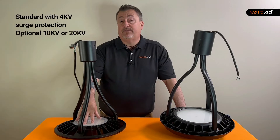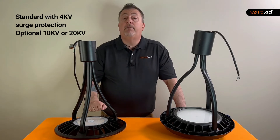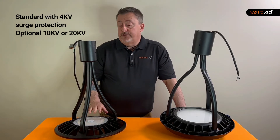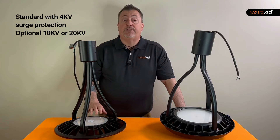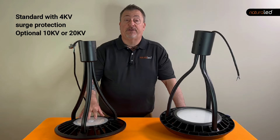These post tops come standard with four kilovolt surge protection built right in. And if you want more, you can choose to add the optional 10 kilovolt or even 20 kilovolt surge protection package.